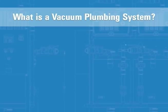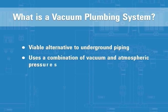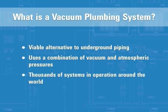Vacuum plumbing is an efficient, viable alternative to underground piping that uses a combination of vacuum and atmospheric pressure to collect, transport, and deliver waste. With thousands of systems in operations all around the world, vacuum plumbing is a proven technology.